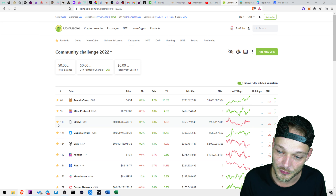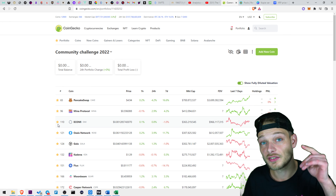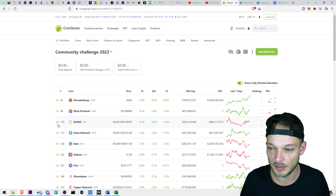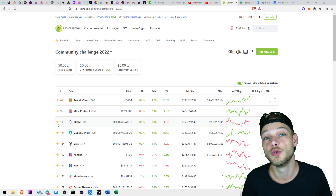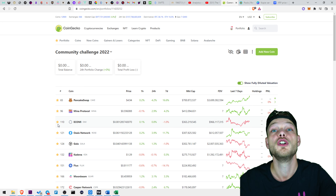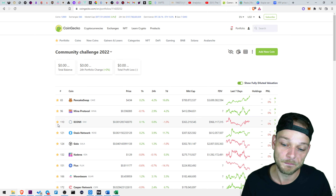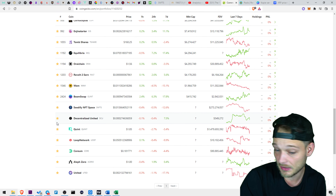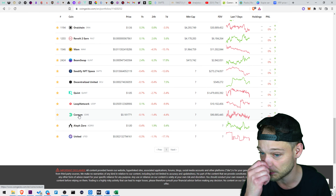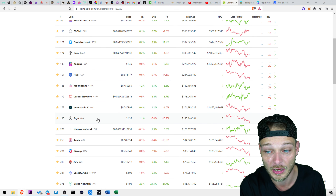These are almost all good projects and it's our job now to keep the best. What I'm going to do is tomorrow on Friday I'm going to do a live stream, and I hope a lot of you will be there so we can really interact about this portfolio. You can tell me why a coin should go or stay, things like that.